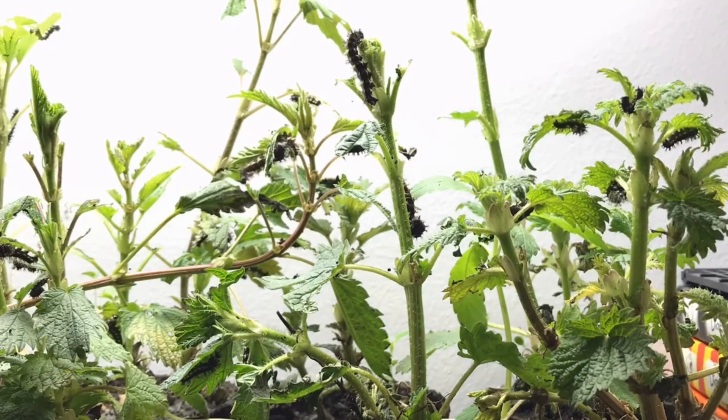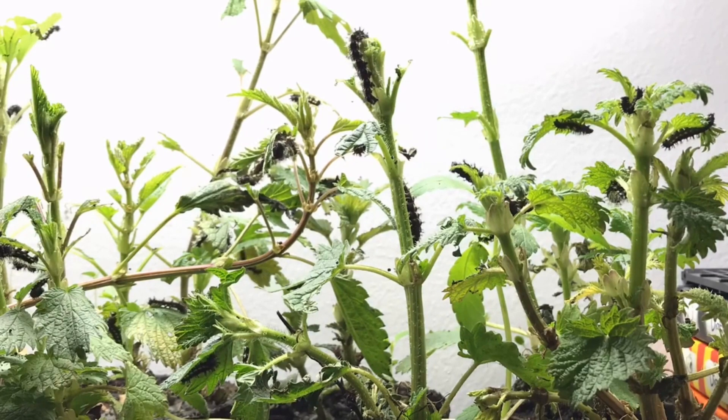A few weeks later, the caterpillar's appearance has not changed that much, though its size has changed dramatically.